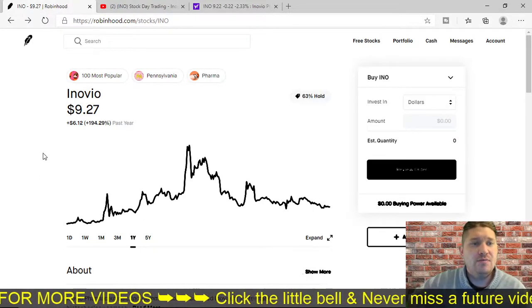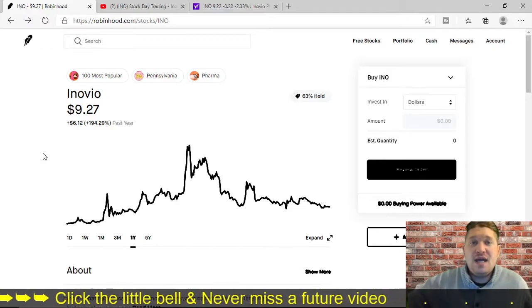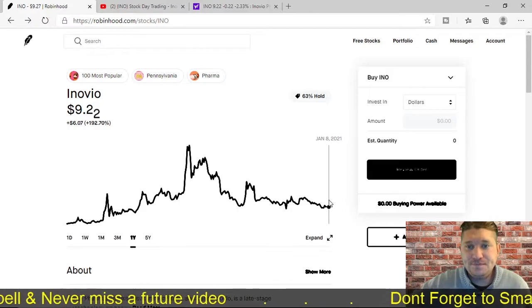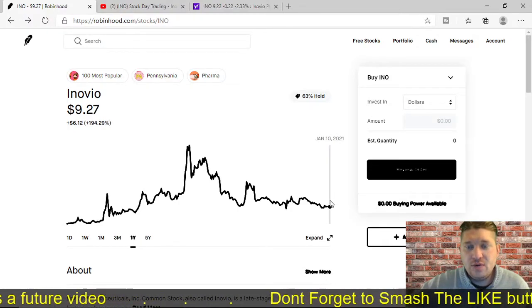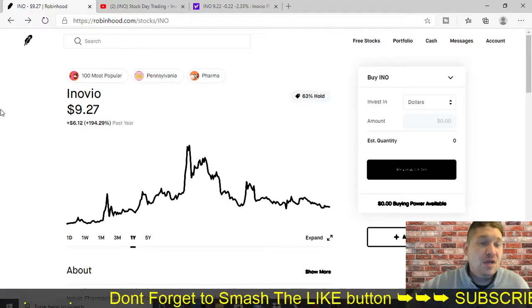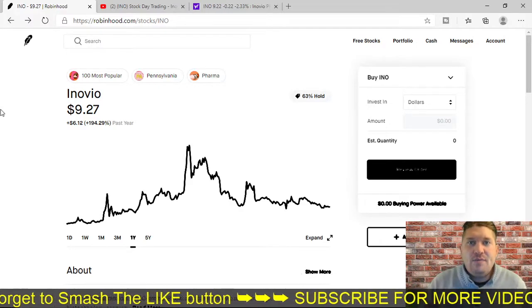So let's go back to Robinhood. They are currently trading today at $9.27. Right there on the bottom of the chart — January 10th, 2021. Today is January 10th. This company is trading for $9.27.